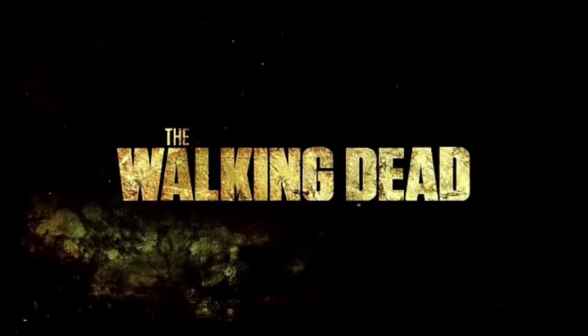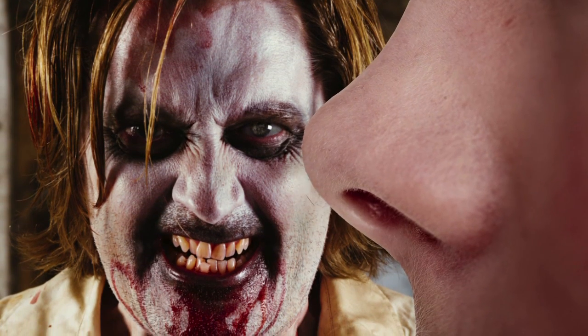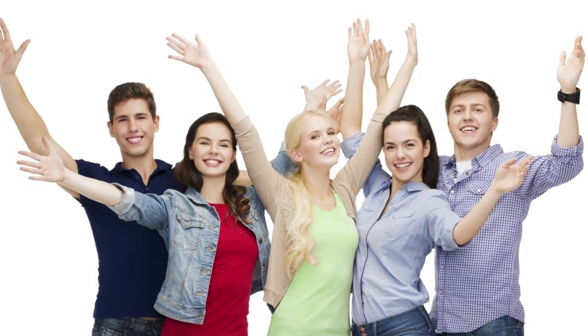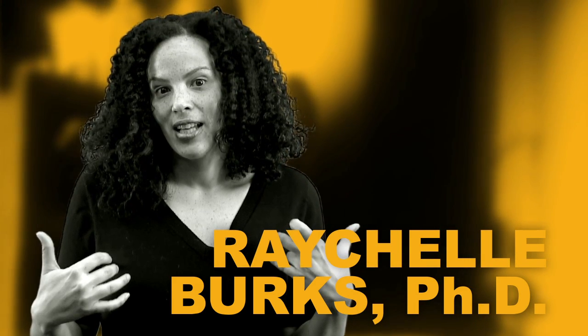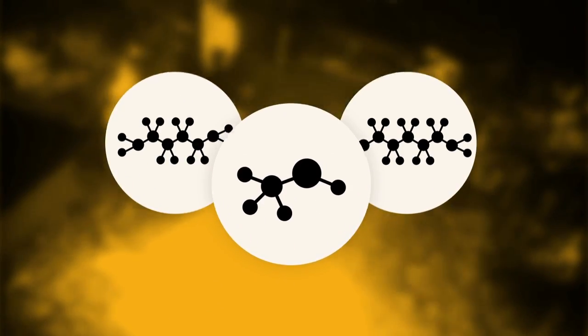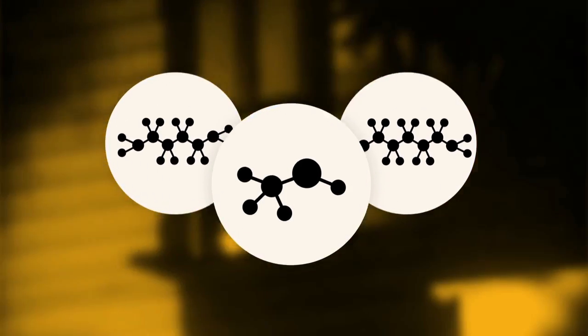If the real zombie apocalypse is anything like the TV show The Walking Dead, zombies love the smell of live humans. But if you smelled like a rotting corpse, they would probably pass you on for, shall we say, a fresher meal. Chemist Rachelle Burks of Doan College in Nebraska has concocted a brand new method of zombie survival: a chemical disguise — using chemistry to mimic the smells of rotting corpses, Burks may be on to something big with her death-scented, zombie-repellent cologne.